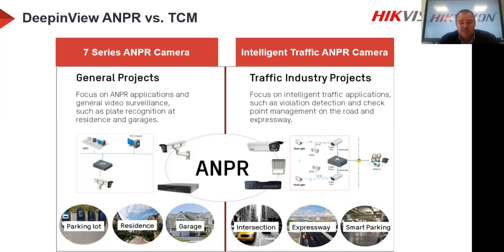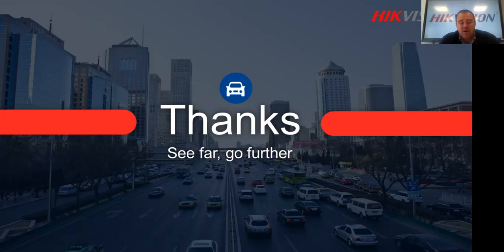Smart parking is also an option — we have ANPR cameras available for parking areas requiring number plate recognition. That's basically everything on the second generation ANPR. Thank you for joining this webinar — I hope the information was insightful and you'll be able to use it going forward.